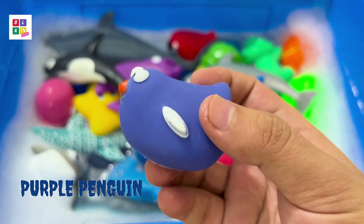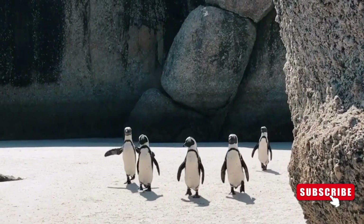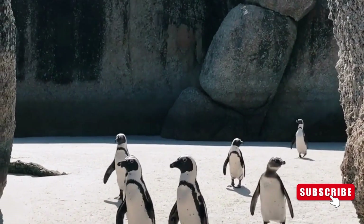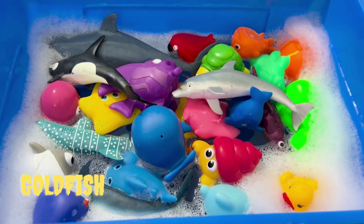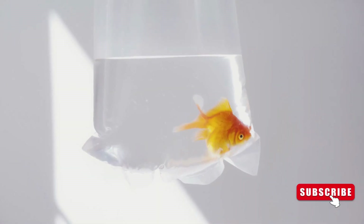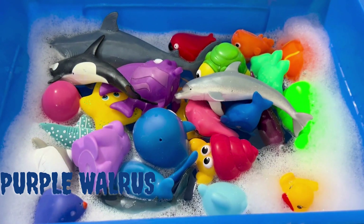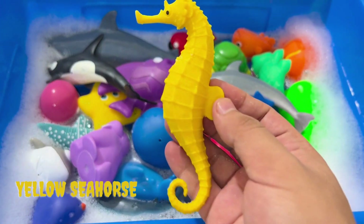Purple Penguin! Goldfish! Purple Walrus! Yellow Seahorse!